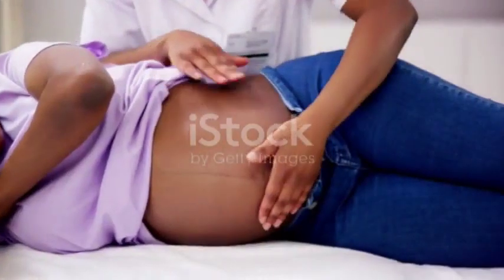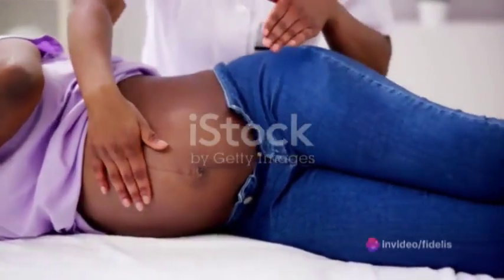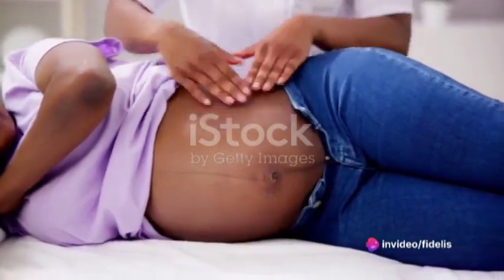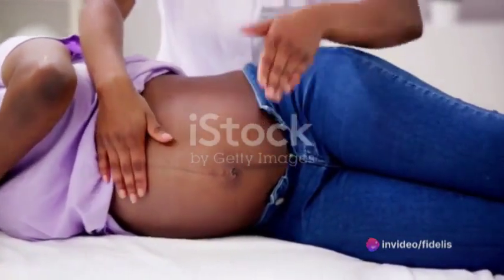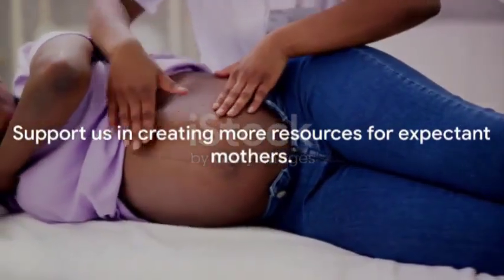Don't forget to share this video with expectant mothers in your life who may greatly benefit from prenatal massage. If you found this information helpful, please give this video a like and consider subscribing to our channel for more insightful content. Your support helps us continue creating these resources, so take a moment to hit the subscribe button, and we'll see you in our next video.